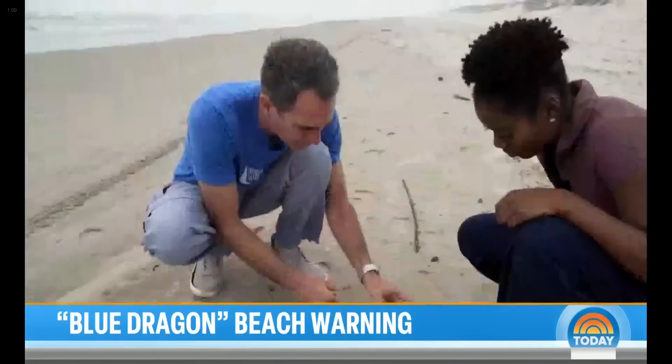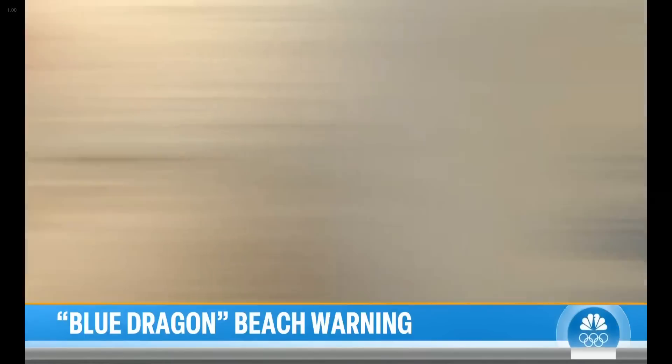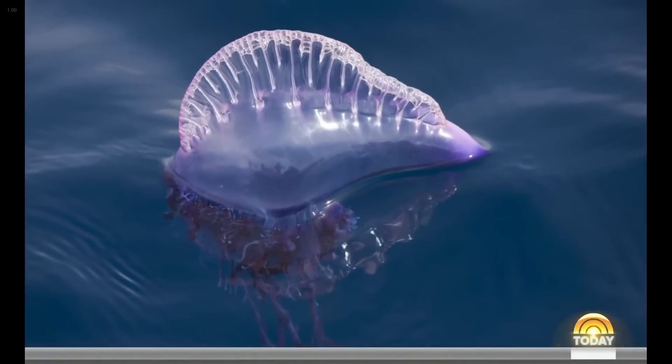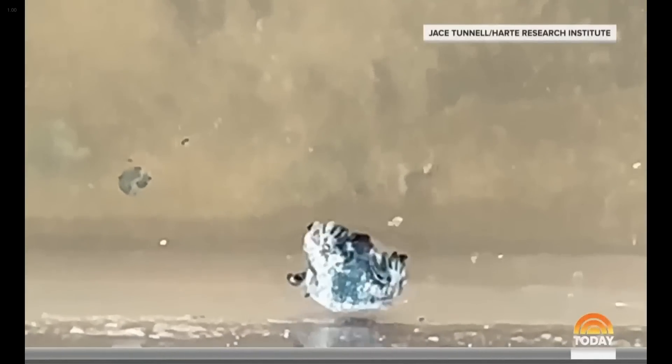Jace Tunnel is a marine biologist who has spent years combing the beaches in Texas. Blue dragons feed on toxins from the Portuguese man-o-war and other jellyfish-like organisms — toxins that the blue dragon will release if threatened or agitated.